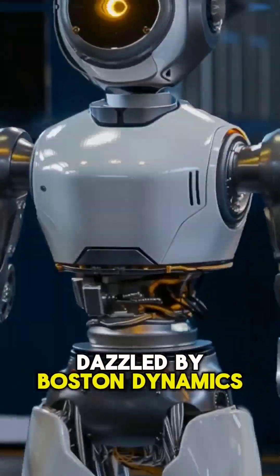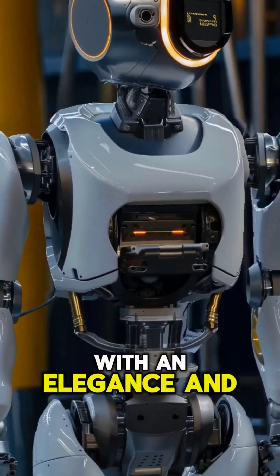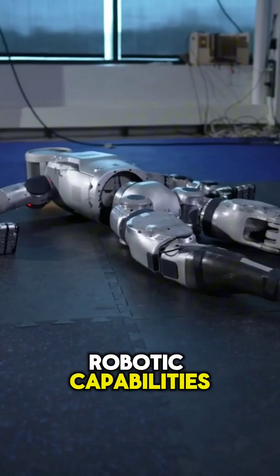Get ready to be dazzled by Boston Dynamics' new Atlas robot, a true engineering marvel designed to navigate our world with an elegance and precision that defy traditional robotic capabilities.